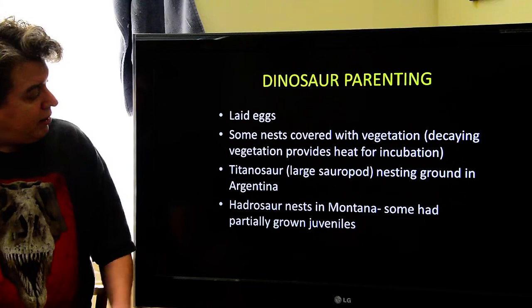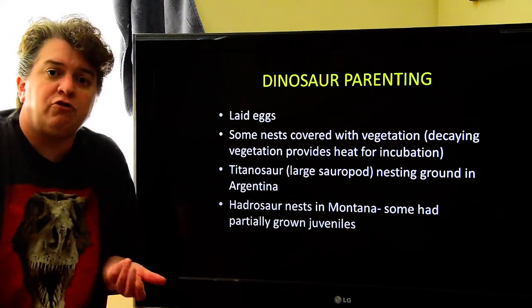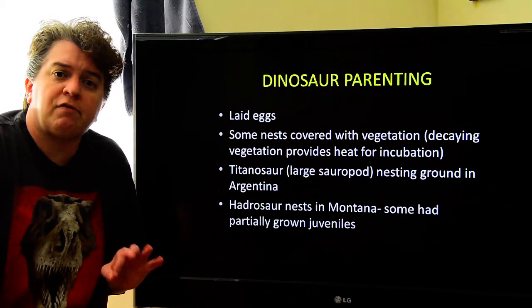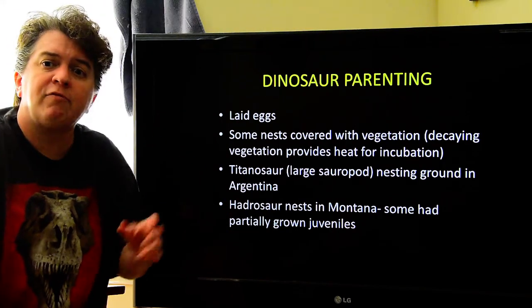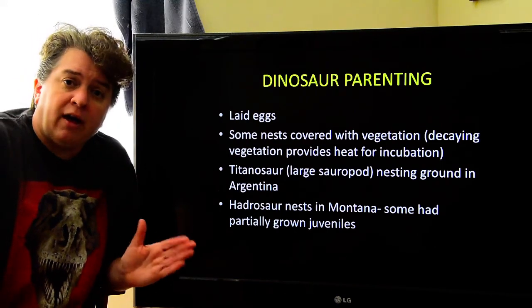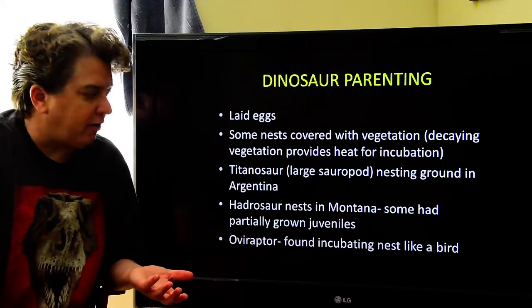In Montana, there are some hadrosaur nests that have partially grown juveniles, which suggests the parents stuck around. The juveniles would hang around the nest and the parents would bring them food. So it does seem like some dinosaurs at least would parent their young.